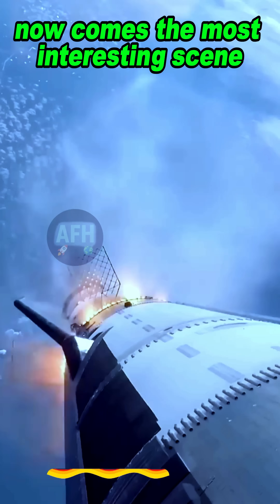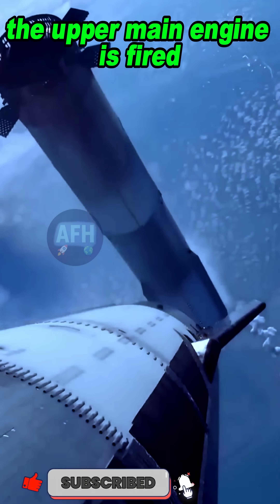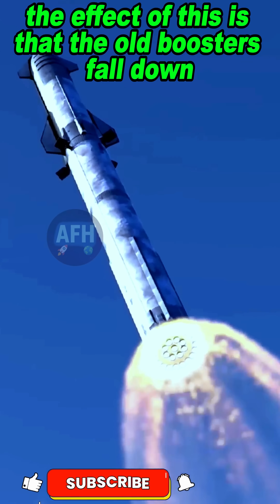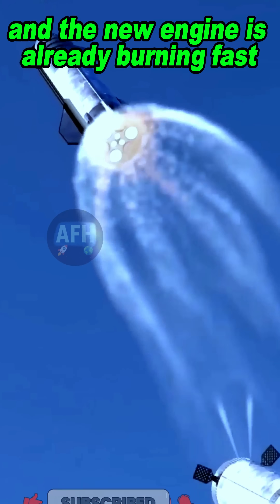Now comes the most interesting scene. Before separating the boosters, the upper main engine is fired. The effect of this is that the old boosters fall down and the new engine is already burning fast.